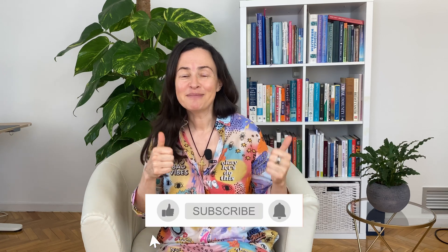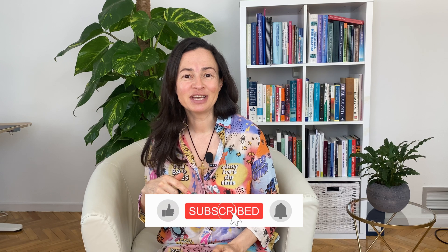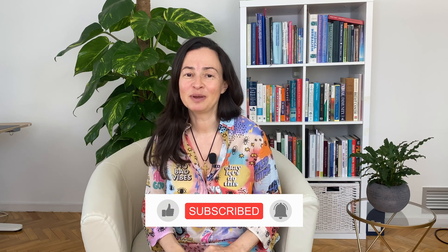Please give this video a thumbs up and don't forget to subscribe to my channel to receive more videos on women's health and weight loss every week.